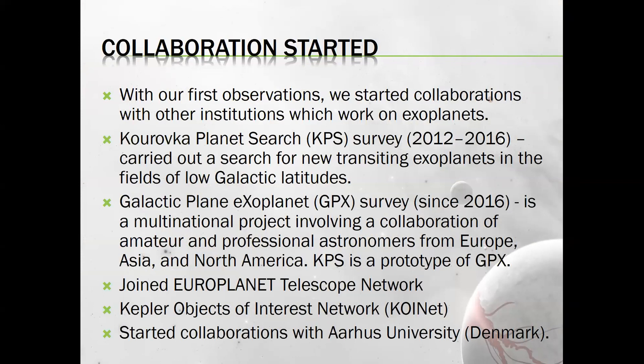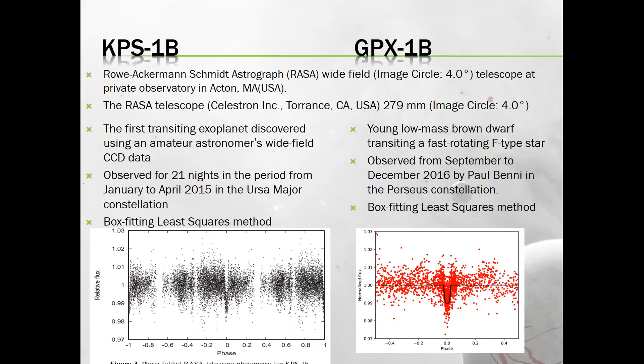We started collaboration with other institutions interested in exoplanets, including the Kurovka Planet Search Survey (KPS), which searches for new transiting exoplanets in fields of low galactic latitudes. We also participated in the Galactic Plane eXoplanet survey (GPX), a multinational project involving amateur and professional astronomers in the northern hemisphere. We joined the Europlanet Telescope Network and also started collaboration with Orpheus University. I want to present two objects discovered with a small amateur telescope for which we also observed data at Molėtai Observatory.